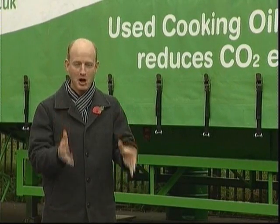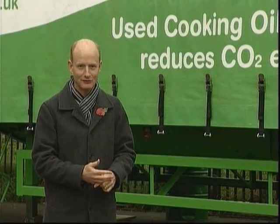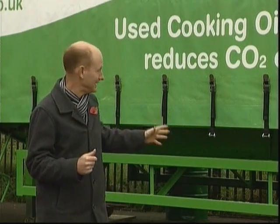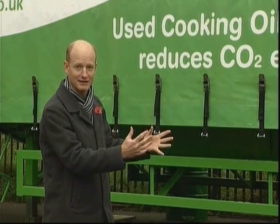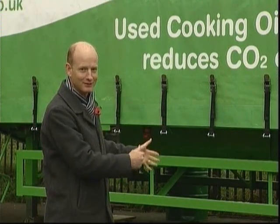What we've got here is a mobile biodiesel factory. When I say mobile, I mean it is on wheels and it can be moved to the place where it's needed and then left there to manufacture biodiesel.